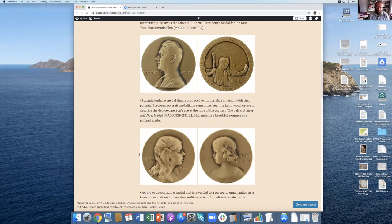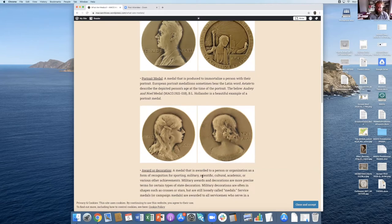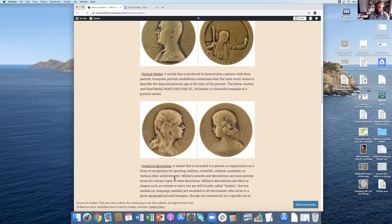Portrait medals are similar to art medals, except they're usually commissioned by a person and not awarded in any given way. The artist usually has pretty strict guidelines to follow. Here's Audrey and Noel — the obverse and the reverse of the medal — and most likely their parents commissioned it just to celebrate the lives of these children.